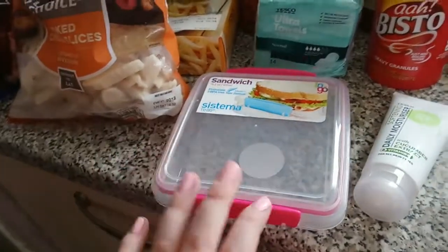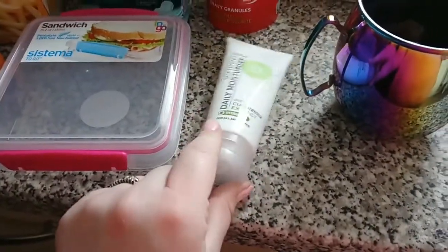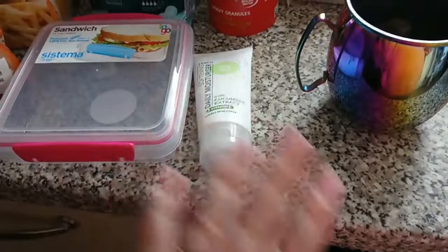We got Lily a new sandwich box because her old one doesn't clip up anymore. She's got a soft lunch box so it's just easier to get one of those. I also got myself some face moisturizer because my skin's really bad at the moment.